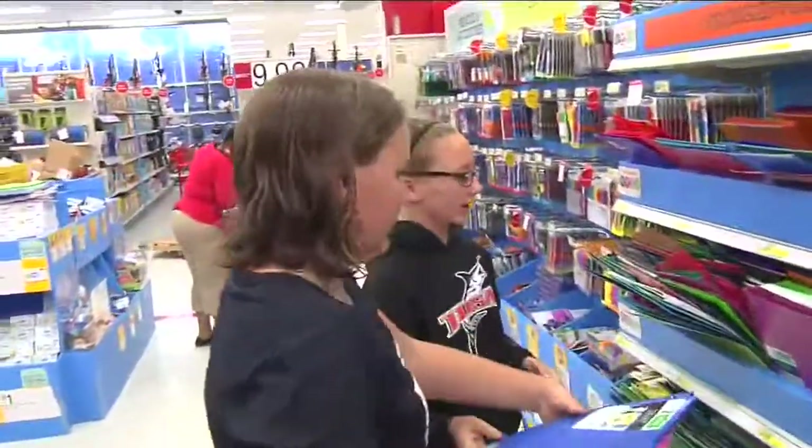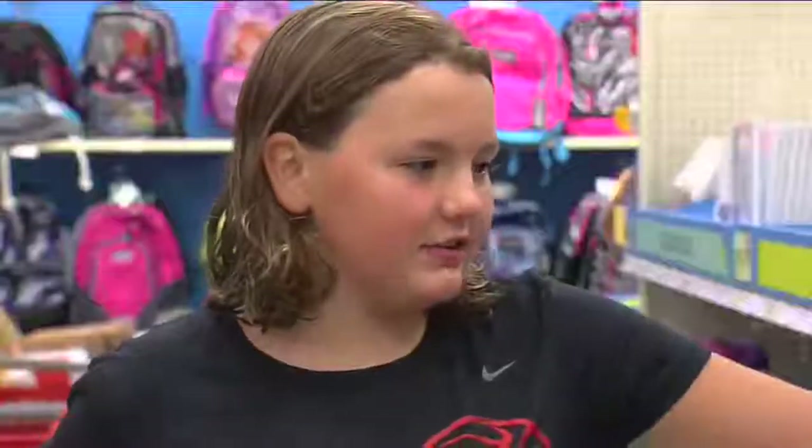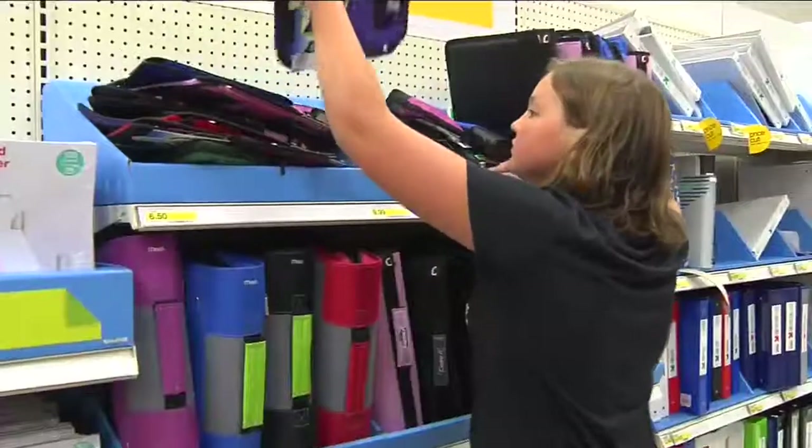Meet Mikayla and Madison. They're both going into sixth grade and they showed me the hottest trends. They think trapper keepers will be really popular because they're way easier to use instead of carrying six binders.